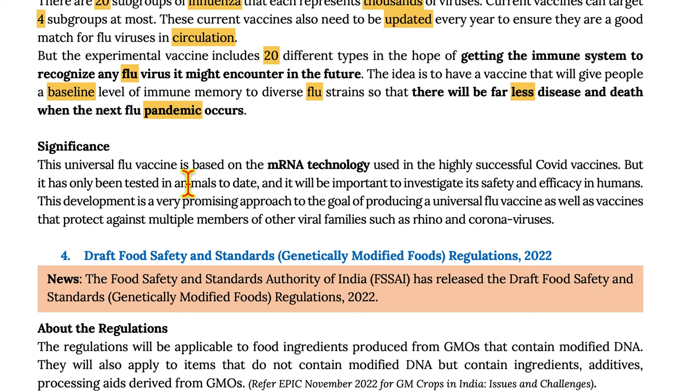The universal flu vaccine is based on mRNA technology used in highly successful COVID vaccines, but it has only been tested in animals to date, and it will be important to investigate its safety and efficacy in humans. This development is a very promising approach to producing a universal flu vaccine, as well as vaccines that protect against multiple members of other viral families such as rhino and coronaviruses.